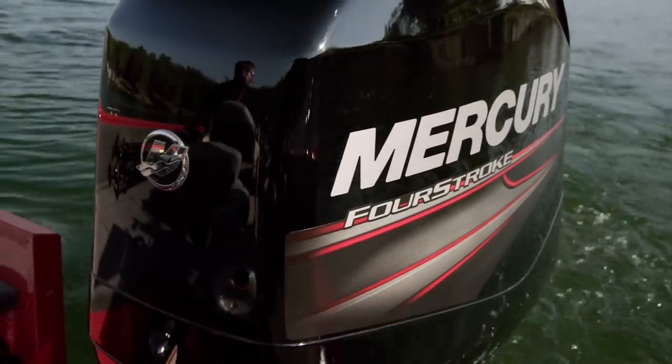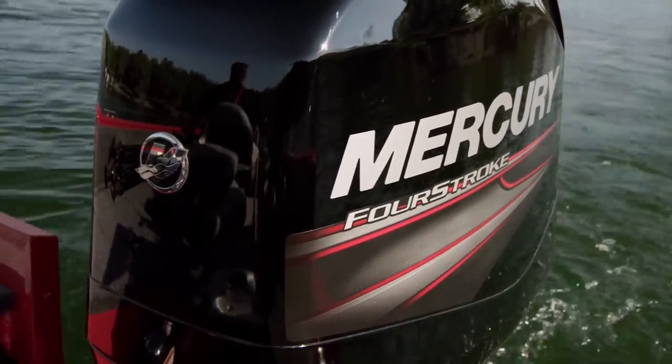Another day on the water, fishing with the Mercury four-strokes — the technology engines. You look here at the 75 horse; if we're out trolling, pulling crankbaits, that engine can probably keep us at that two, two and a half miles an hour to get some fish on.